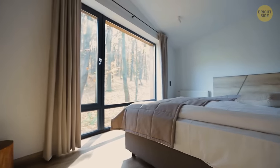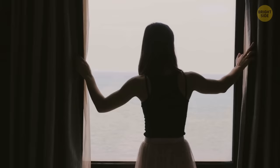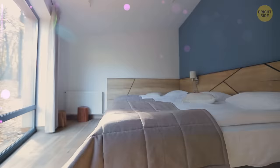Before you leave your bedroom in the morning, make sure you close all the windows and shades to keep the room as dark as possible. It prevents any sun or hot air getting in and increasing the temperature of the room.